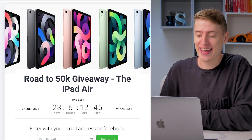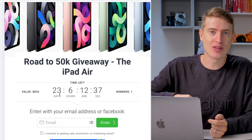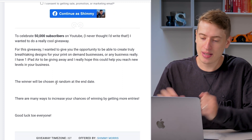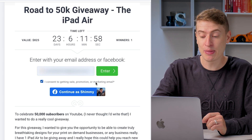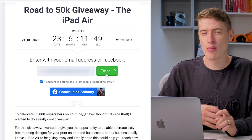So how can you enter this giveaway? It's actually quite simple. I've used a program called King Sumo and it's all done through this platform. When you click the link in the description, it will take you to the giveaway page — 'Road to 50K Giveaway' — the iPad Air, with a countdown timer. There will be one winner and all you have to do is enter with your email address. You need to click 'I consent to getting self-promotion or marketing emails' so I can tell you if you've won. After the giveaway, you can unsubscribe from the email list — it's not a big deal.